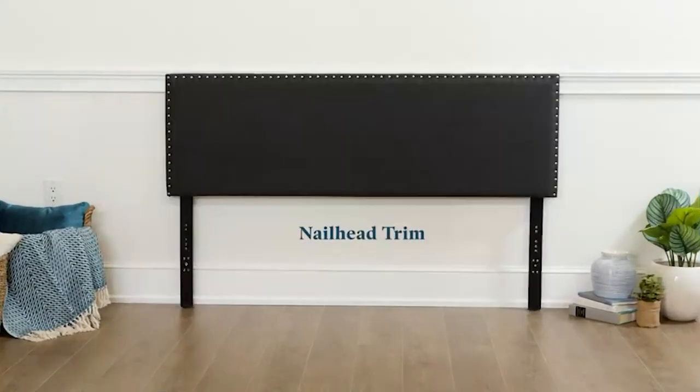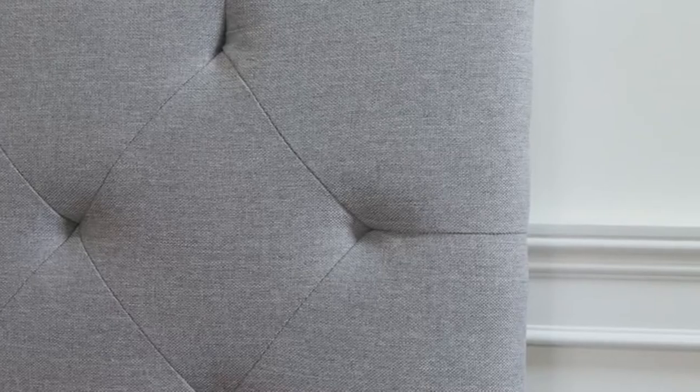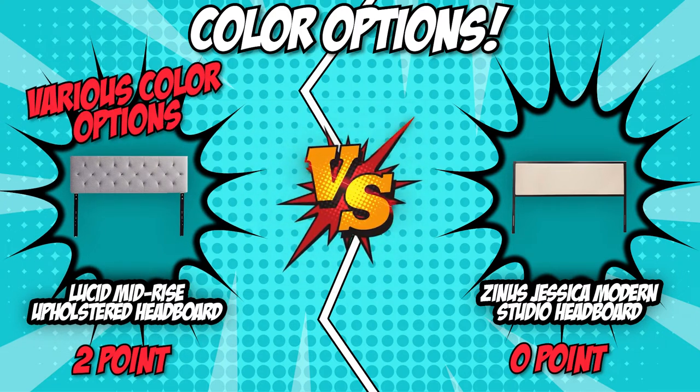On the other hand, the Lucid Mid-Rise Upholstered Headboard offers beige, charcoal, cobalt, stone, black, and pearl. With this, you still have some bold color options if you are into maximalism and some muted colors in case you want to be a minimalist. In this category, the Lucid Mid-Rise Upholstered Headboard's various color options earned its second point.